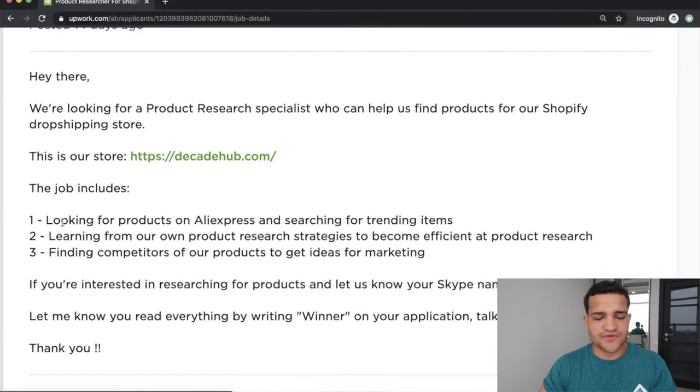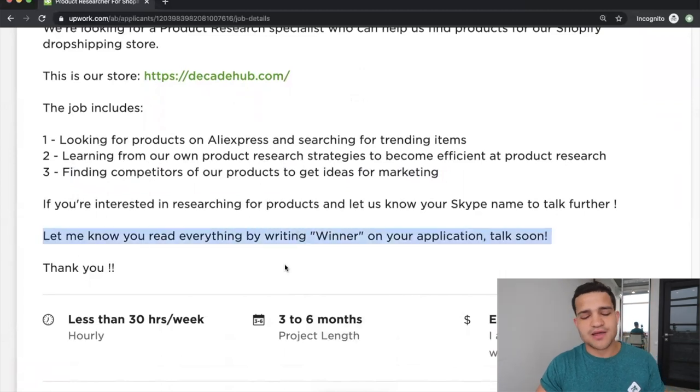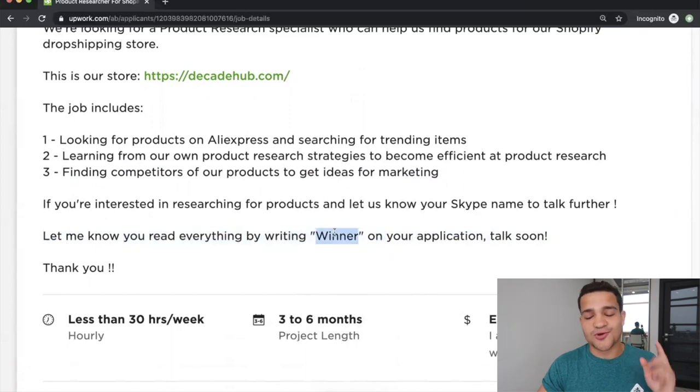You'll see exactly what we did. We're looking for a product research specialist who can help us find products for a Shopify dropshipping store. We showed them what the store looks like. The job includes looking for products on AliExpress, searching for trending items, and learning from our product research strategies — you can either provide them strategies or find someone already trained. It also includes finding competitors of our products to get marketing ideas. I also add: 'Let us know you read everything by writing winner on your application.'